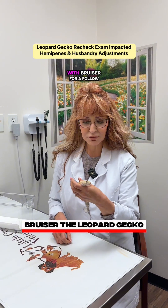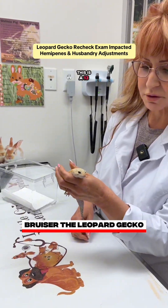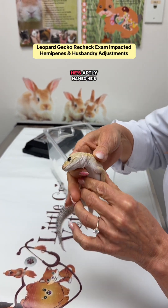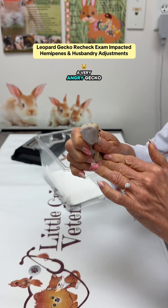Hello, it's Dr. Pat and we're back today with Bruiser for a follow-up exam. This is a 13-year-old male leopard gecko. Bruiser was in for impacted hemipenes. He's aptly named — he's a very angry gecko.